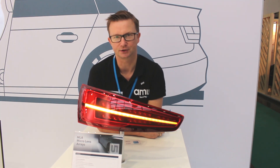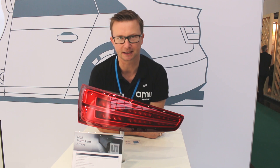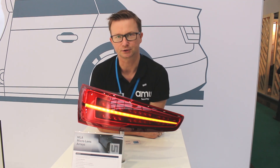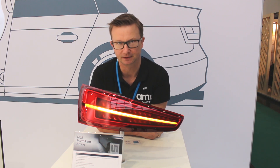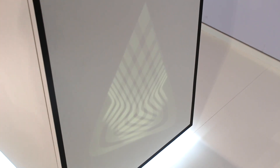The idea is here to show you the extended possibilities of projected lighting. Our goal is to project objects on the street to make the environment safer. As you can see here on the booth, we see an arc projected on the floor to show when the blinker is on or off.